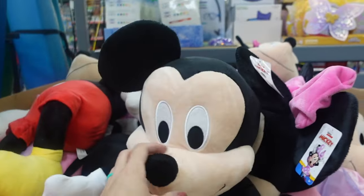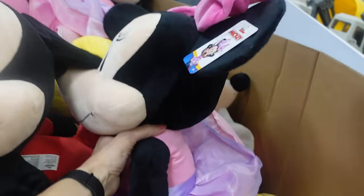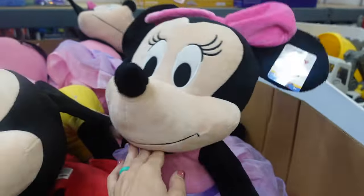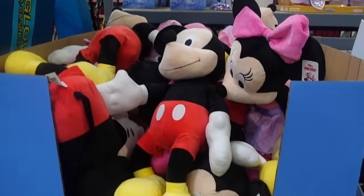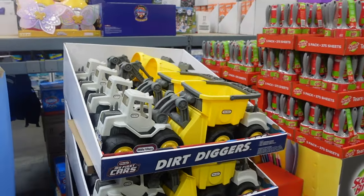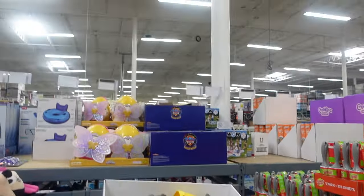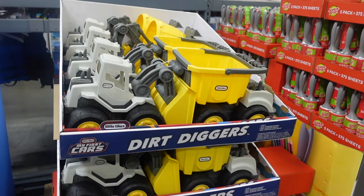If your kids like Disney like mine do, they have these giant plushes — Mickey and Minnie — for only $20. That could be a nice Christmas gift for your little ones. They also have Little Tikes trucks over here for $27.99. Guys, I know it's August, but it's time to start thinking about Christmas!